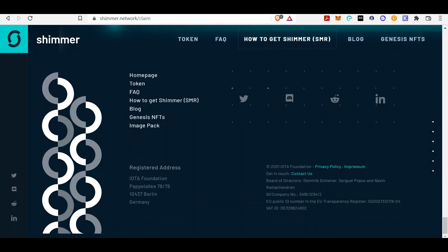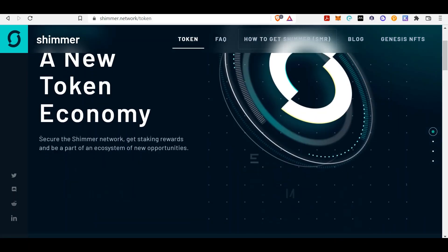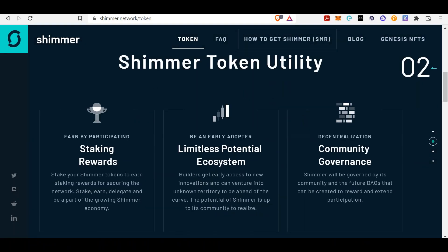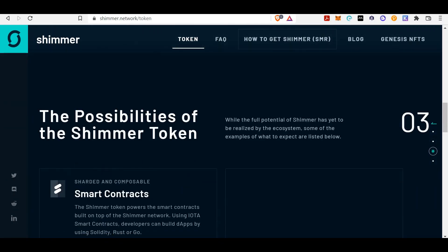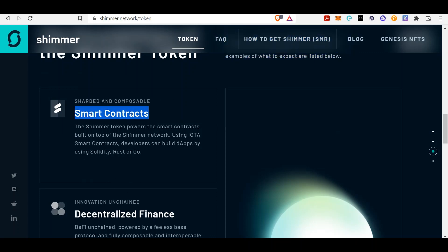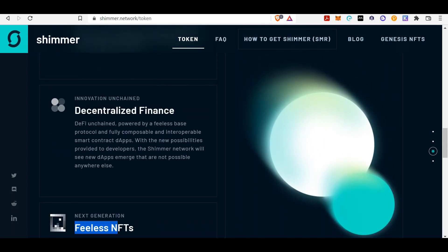You can also download the Firefly wallet — we'll provide a link in the description below. Clicking on the token: a new token economy, staking rewards to be part of the ecosystem, utility, governance — if you own the Shimmer token. Some of the examples of what to expect: smart contracts on IOTA, decentralized finance, and feeless NFTs. So Shimmer is essentially going to provide smart contracts, NFTs, and DeFi — sounds very similar to what Ethereum was in the early stages of DeFi in 2020.